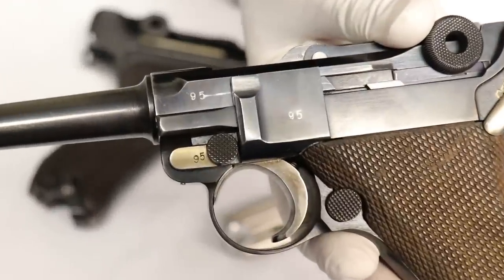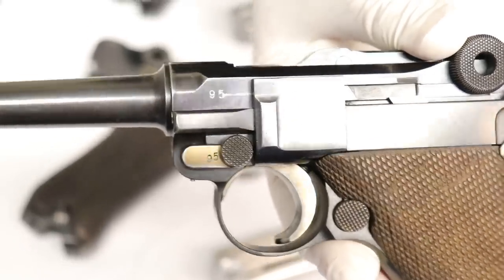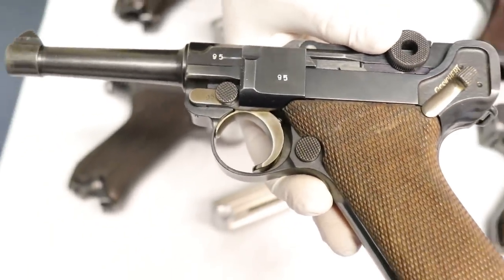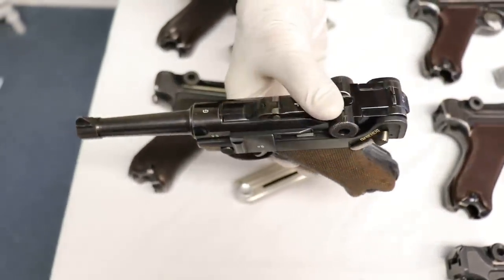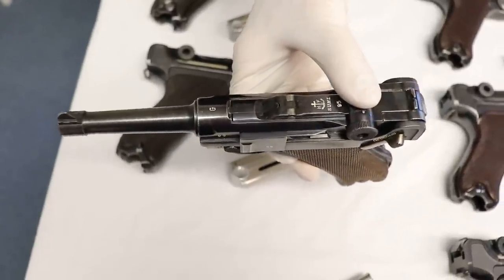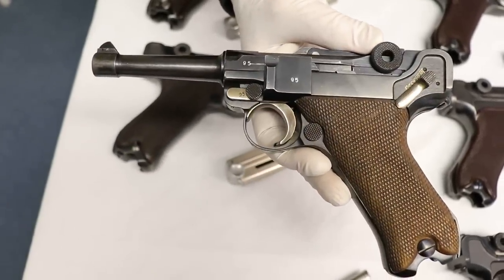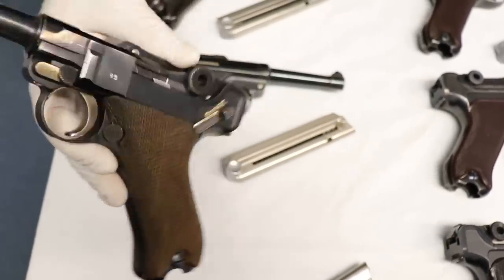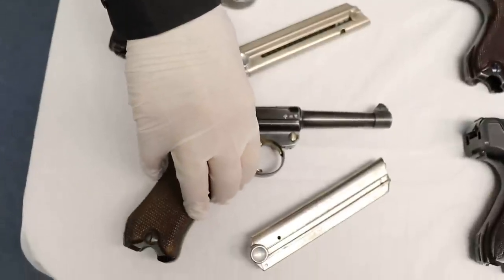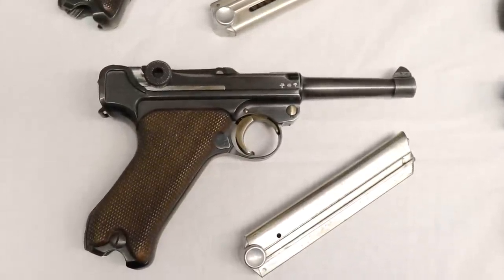Interestingly, there is another number 95 — a G-date 95 which was originally thought to be a Krieghoff but is now known to be a fake. I actually saw it at a gun show. I knew I already had number 95, so I knew there couldn't be two of them. We had a couple of people examine it and determined the other one was a fake.